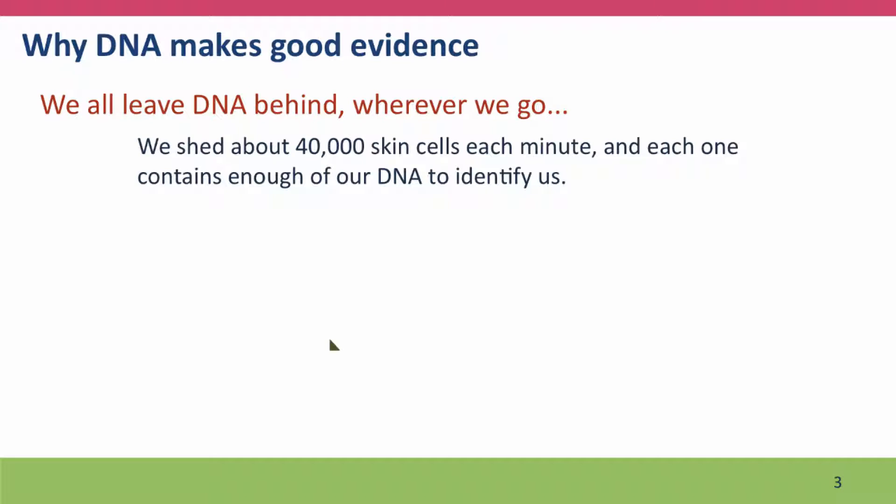DNA makes good evidence in part because we all leave our DNA behind us. Everywhere we go we shed skin cells — thousands of them every minute. And each of those cells contains a complete copy of our genome.